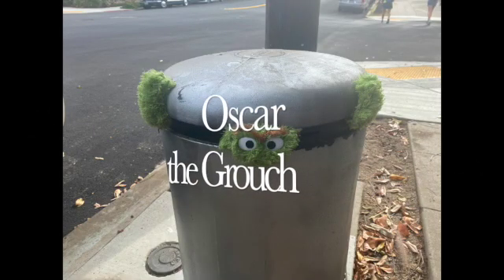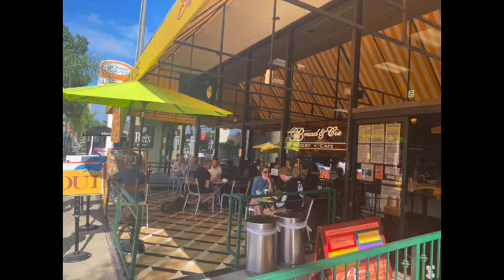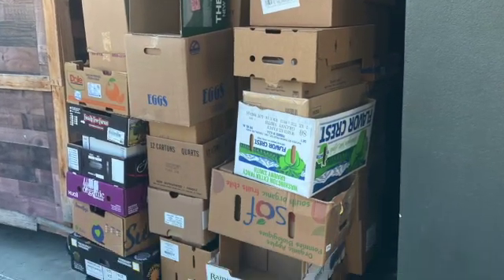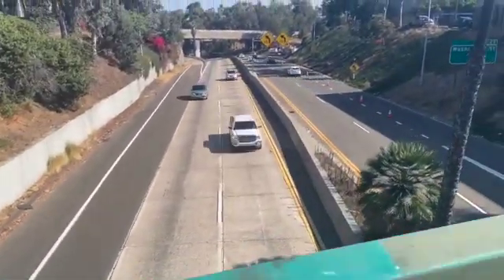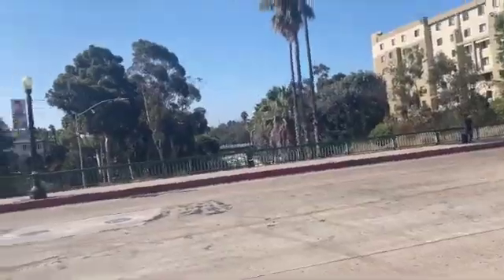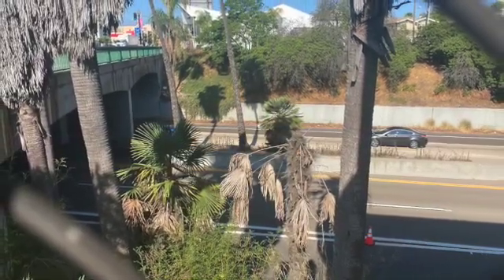We ran into Oscar the Grouch and made friends with the pooch. Saw some cool trees. There were some restaurants and coffee shops along the way. We even stopped in Trader Joe's to grab a quick snack. We walked over this bridge with the green rail over the highway, and it wasn't listed on my AllTrails map as one of the seven bridges — so I think maybe we ended up doing eight.